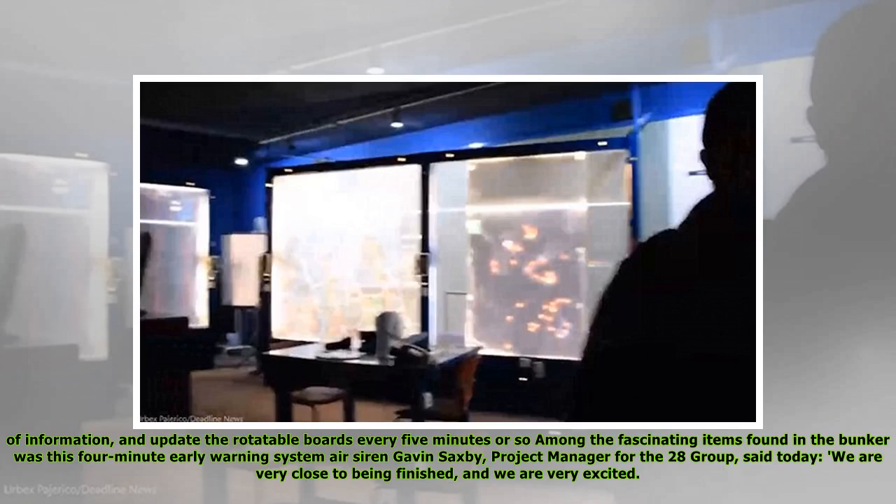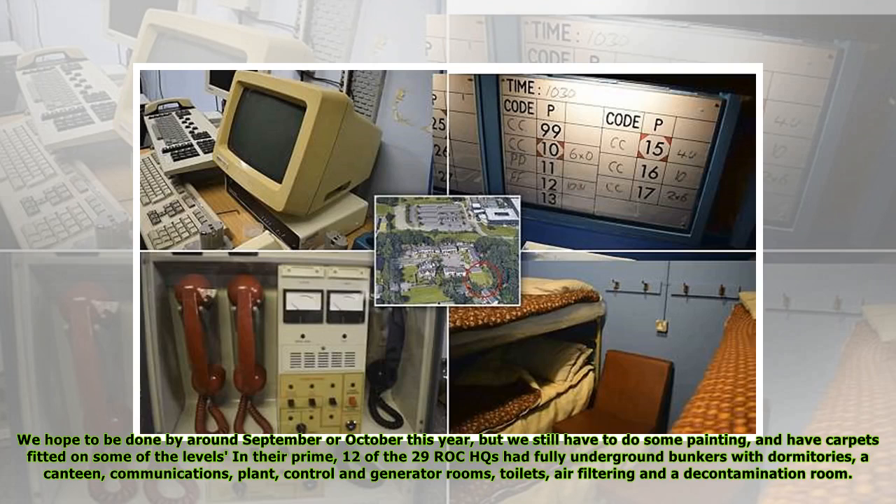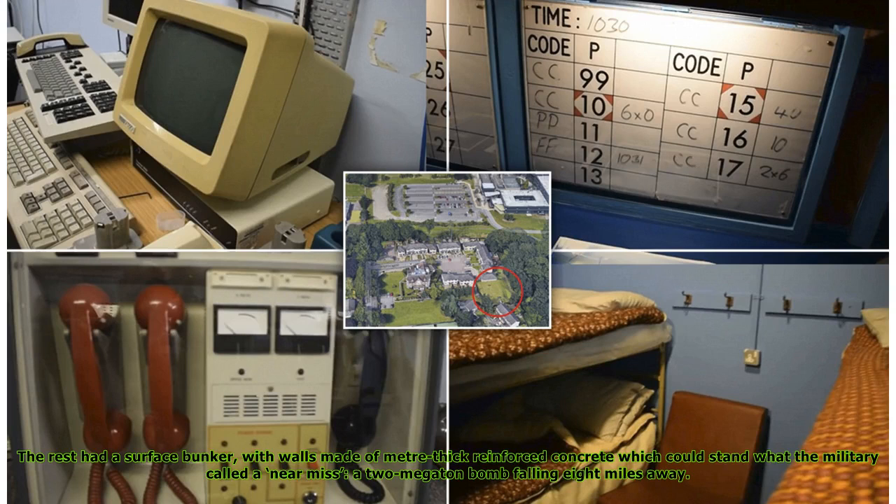Among the fascinating items found in the bunker was a four-minute early warning system air siren. Gavin Saxby, project manager for the 28 Group, said: 'We are very close to being finished, and we are very excited. We hope to be done by around September or October this year, but we still have to do some painting and have carpets fitted on some of the levels.' In their prime, 12 of the 29 ROC HQs had fully underground bunkers with dormitories, a canteen, communications, plant, control and generator rooms, toilets, air filtering and a decontamination room. The rest had a surface bunker with walls made of meter-thick reinforced concrete, which could stand what the military called a near-miss — a two-megaton bomb falling eight miles away.